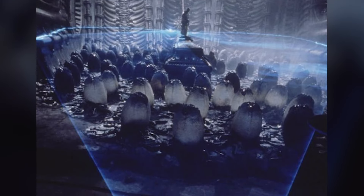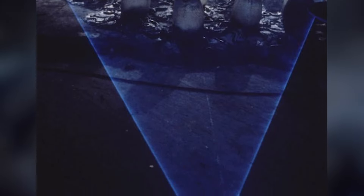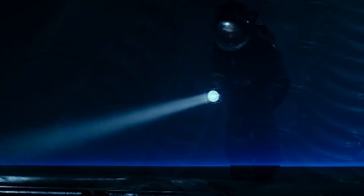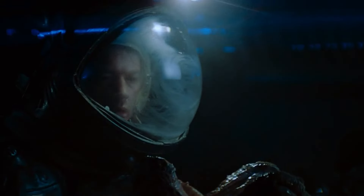Both Scott and Christian have confirmed in earlier interviews that the blue mist hovering over the eggs is meant to be protective in some way and serves as an alarm system. It's protection for the eggs, and when that barrier was broken, the eggs knew to open so there was someone they could attach to and go off to another planet or spread.